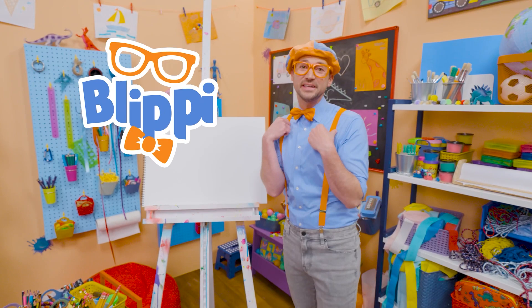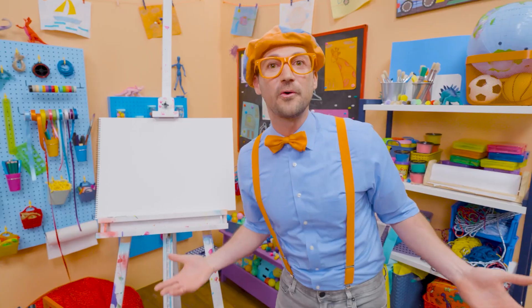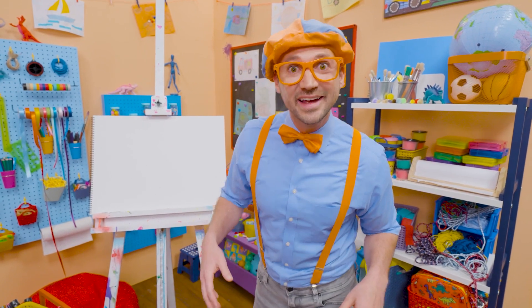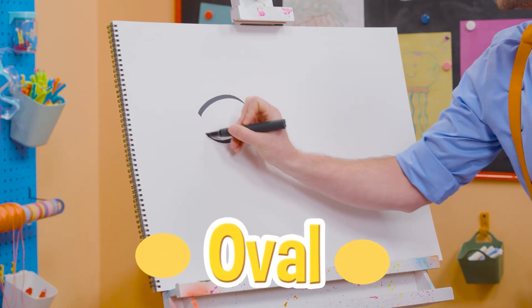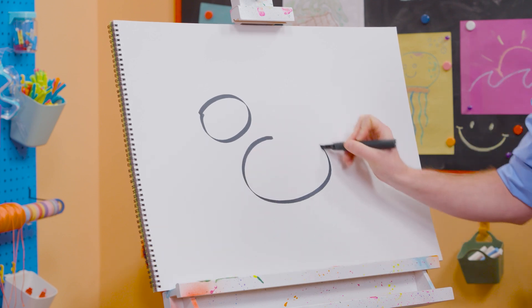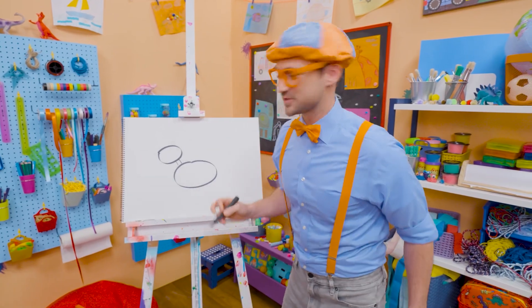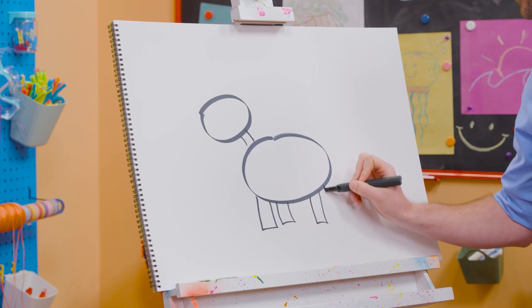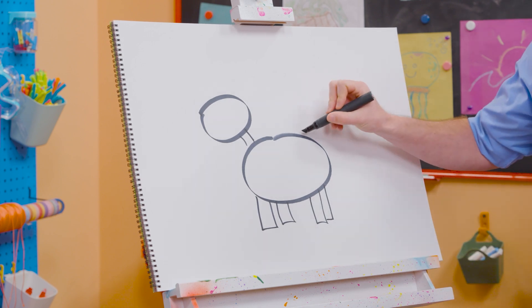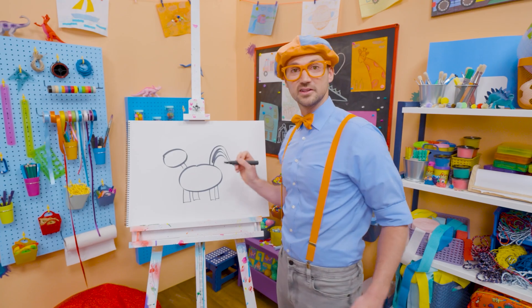Hey, it's me, Blippi. Today you and I are going to draw an animal. This animal looks like a horse — a bit smaller, and it's only black and white. Yeah, a zebra! Since the paper is white, let's take a black marker and draw an oval for the head, an oval for the body. And let's draw a rectangle right there for the neck. And four rectangles on the bottom for the legs. Whoa, there we go! Now let's draw some flowy lines for the tail. Whoa, now it's starting to look like a zebra, right?